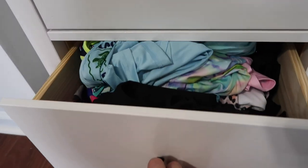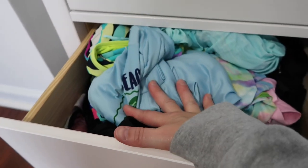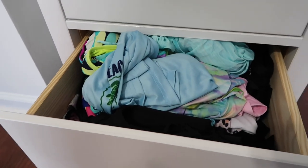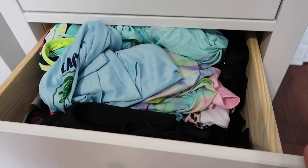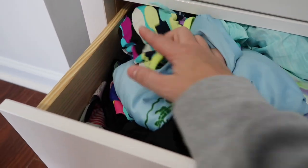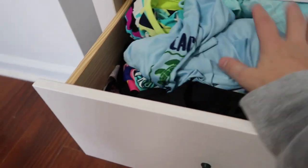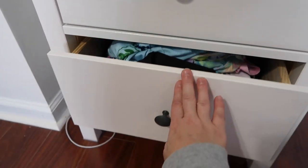The bottom drawer is all my bathing suits — it looks like a mess but there are several different pieces. Up until this year I wore tankinis, but I have a sun allergy so now I also have swim leggings, rash guards, and bikini tops. I don't reach in this drawer very often, so I'm going to leave it alone.